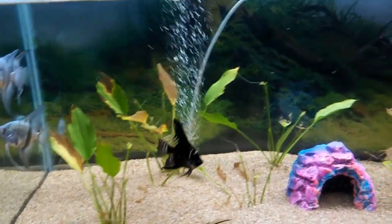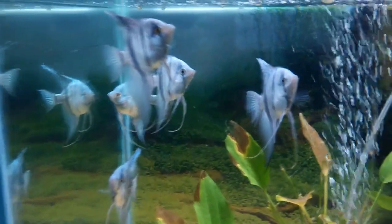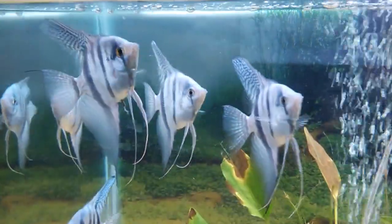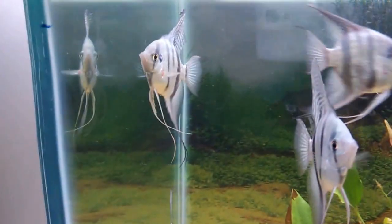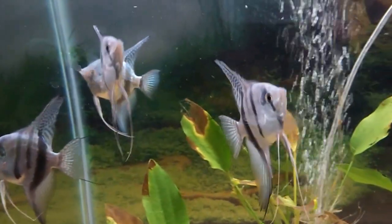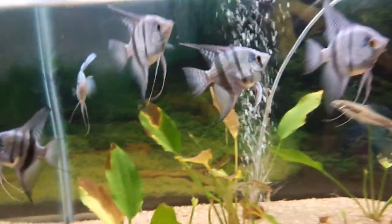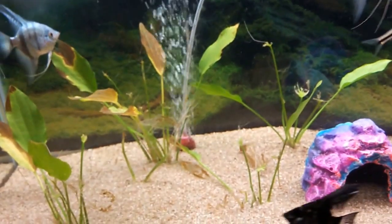First, I want to show you my angelfish. This is a black marble — you can see it's very aggressive. There are some silver angels on the right, and this is a Philippine blue angel. In total there are about seven angelfish, and if you see my previous videos there is also one breeding pair.